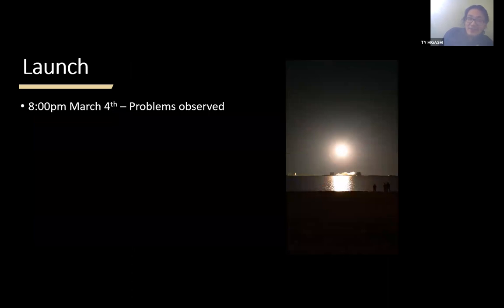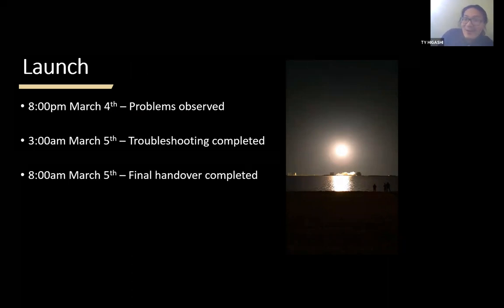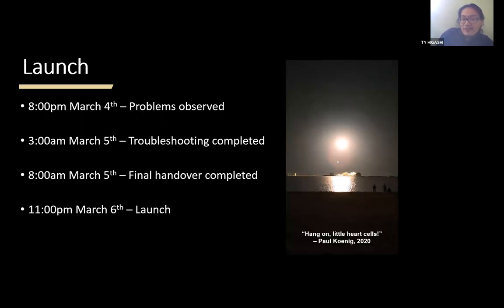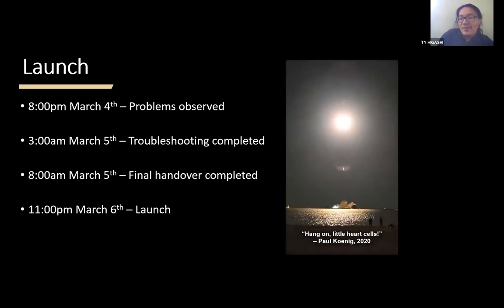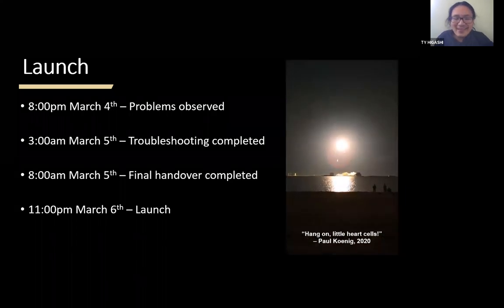We finally figured this out at 8 p.m. on March 4th. We solved the problem and finished troubleshooting at 3 a.m. on March 5th — a very late night. We had handover at 8 a.m. on March 5th. We went back to our apartments, slept a little, almost overslept, but completed the final handover and baseline reading tests. At 11 p.m. on March 6th, those tissues were ready for launch. Here's the actual launch — no sound on the recording, but it was very loud. This was my first ever rocket launch, definitely an experience. Paul said 'hang on, little heart cells' as he was filming.